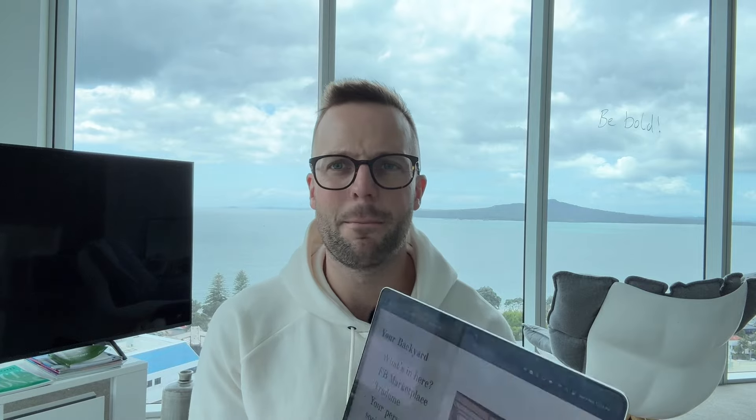And that will get you started — at least you are looking at ways that you can save some money to begin with. And then I started getting into how can we make some more money?